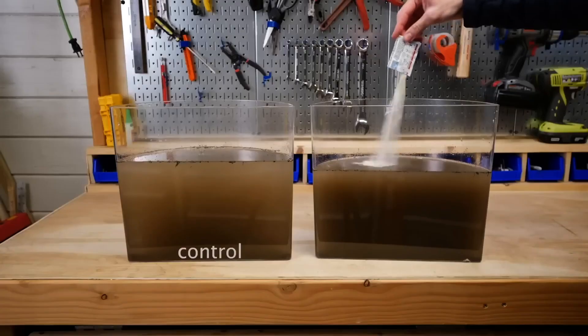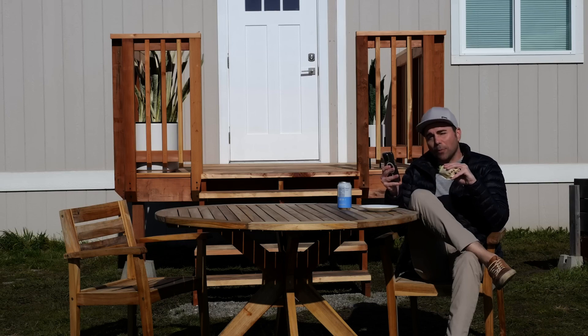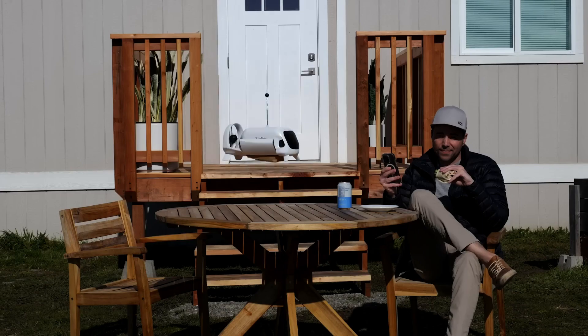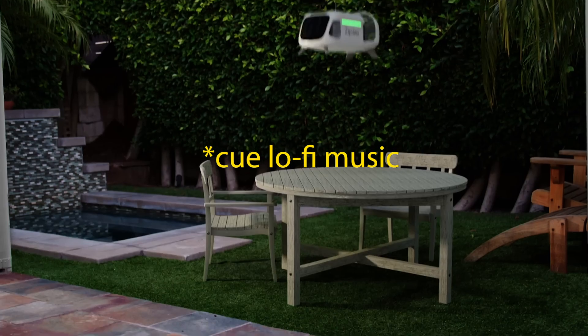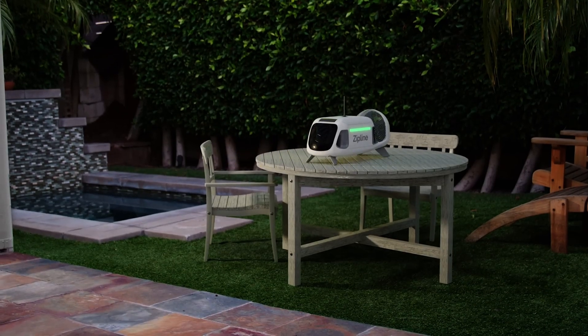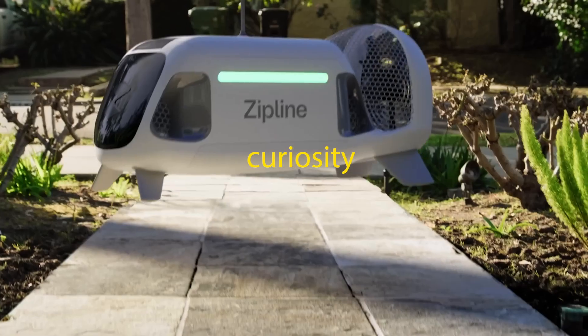Can you imagine if a Mark Rober video sounded like this — 'I cut my finger making lunch so I placed an order for some band-aids a couple minutes ago and now they're four seconds away'? What a turn-off. At the same time, the lo-fi music that is popular for educational videos just doesn't match the fun and energy of his videos.